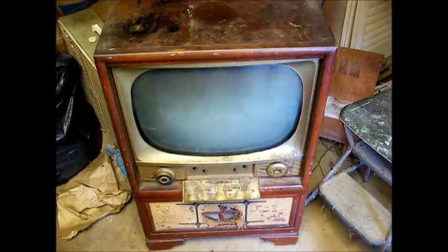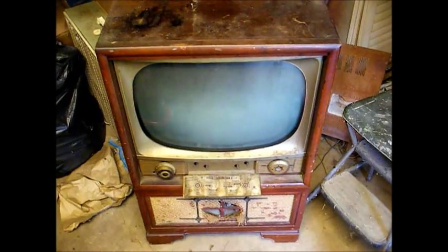But at least the picture tube checks good, so that's one plus. Maybe this thing will live again.